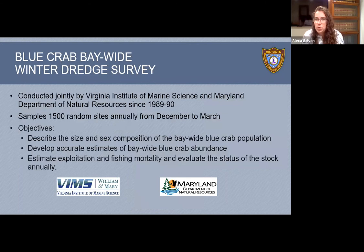So how do we know when to use these tools? We use data from the blue crab bay-wide winter dredge survey. Why do we dredge in winter? When the water gets cold enough, crabs burrow into the sediment and rest there for the winter — they don't swim around, they stay in one place. The dredge winter fishery was a traditional Virginia fishery, so scientists use that for this survey. It's conducted jointly by the Virginia Institute of Marine Science and the Maryland Department of Natural Resources, and has been since the winter of 1989-1990. They sample 1,500 random sites annually from December to March around the bay.